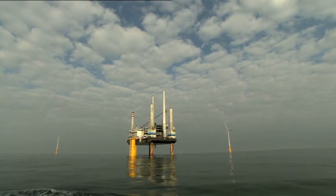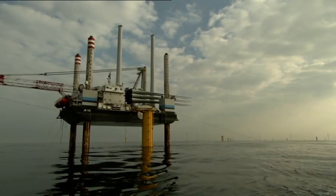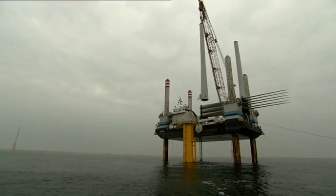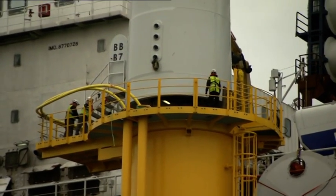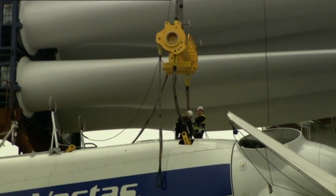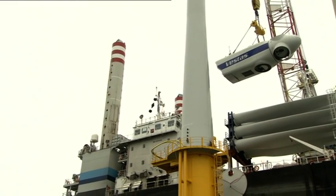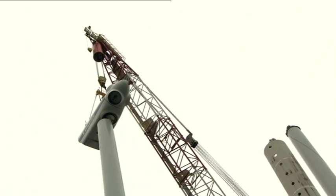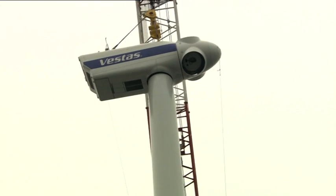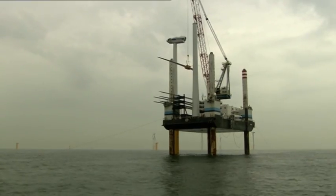Following assembly, the jack-up platform transports two upright towers, two nacelles and six loose rotor blades to the wind farm. The 55-meter-high tower with the nacelle and the rotor head on top are positioned on the yellow connecting piece first. This is the size of a bus and weighs 120,000 kilos. Then the three rotor blades, 44 meters in length, are positioned in the rotor head.